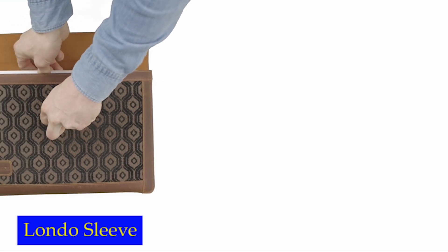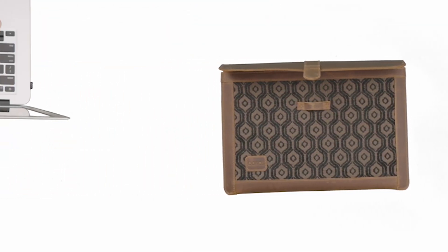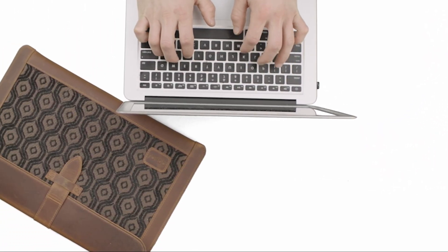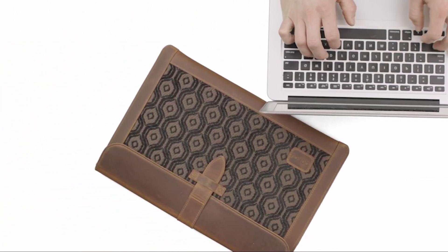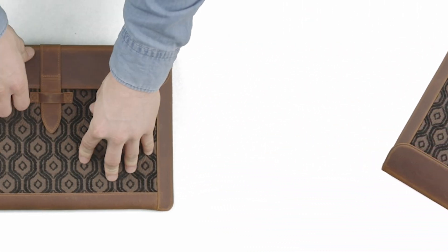Number 5: Londo Leather Sleeve. Crafted from high-quality genuine cowhide leather, this sleeve is built to last. The fine and durable stitching ensures that it retains its sleek look for years to come. The slim body of the sleeve adds to its aesthetics and makes it easy to carry around.